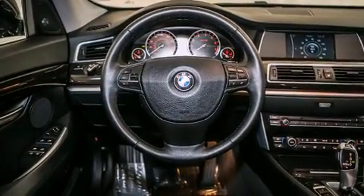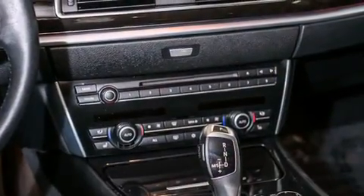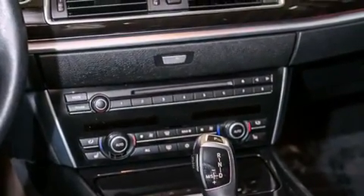Its top features and packages include the convenience package, comfort access, a power moonroof, and high-intensity discharge headlights.